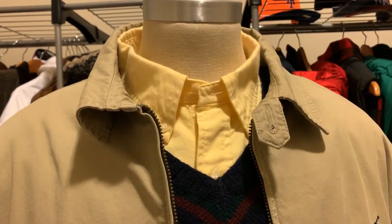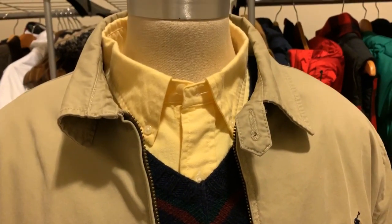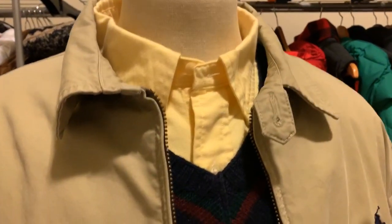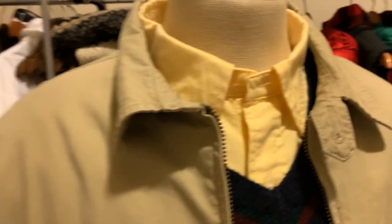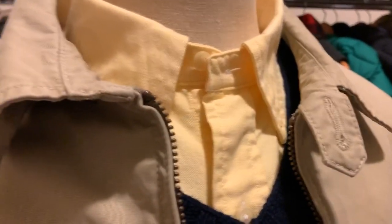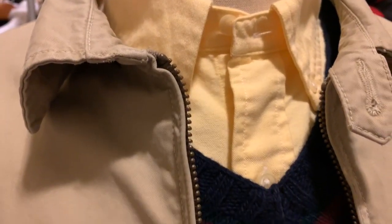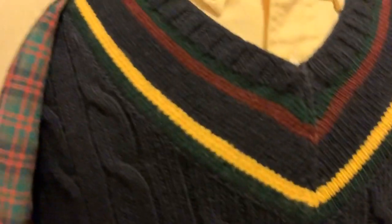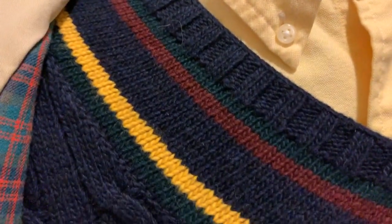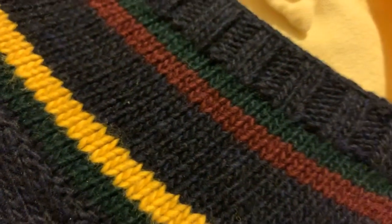Welcome back to Maurice's YouTube channel where we review RL. Today, first of all, canary yellow oxford — mostly a shirt with the combination of a crew neck sweater. As you can tell, the details are always magnificent. You have the hunter green, the yellow, the blue, the burgundy, a touch of green.